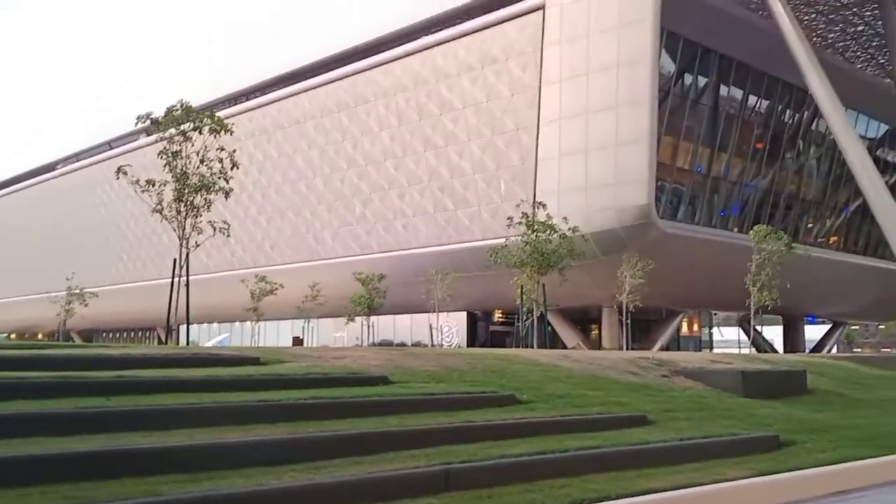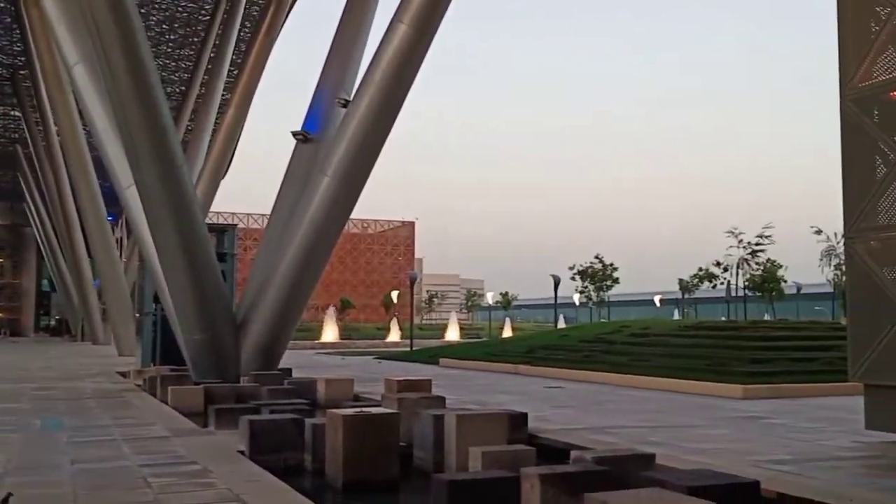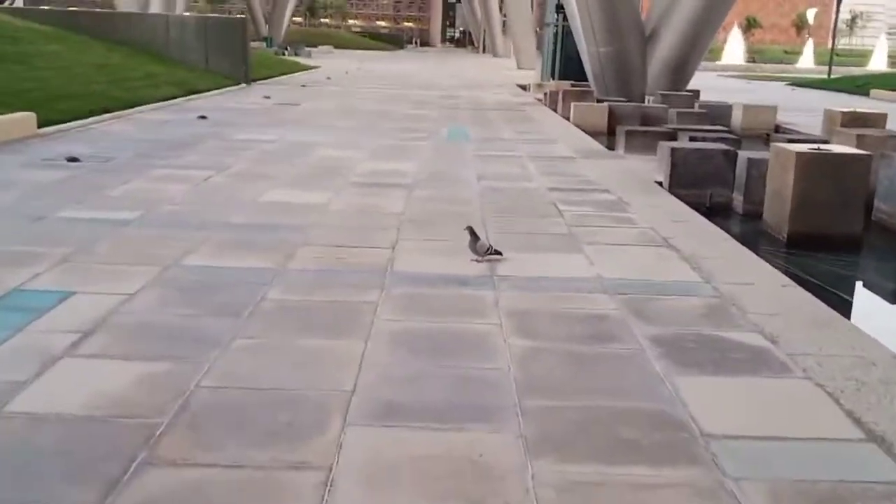I came here to pick up some money plants, so I will give you a quick tour of the building and the offices here at Qatar Science Technology Park — so nice! This is the outside of the Qatar Science Technology Park office.